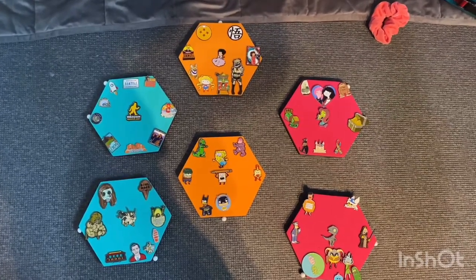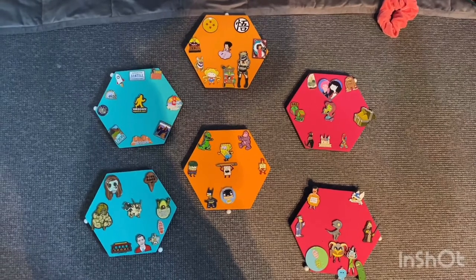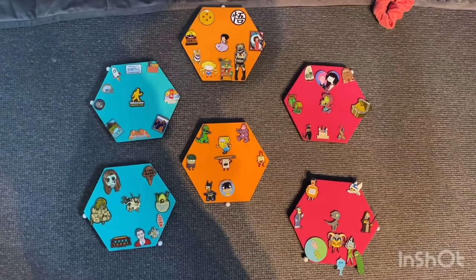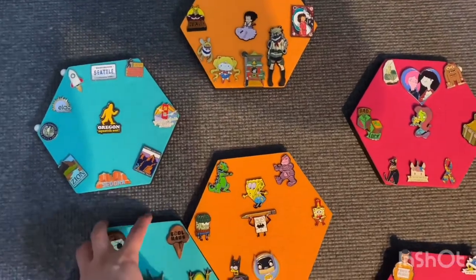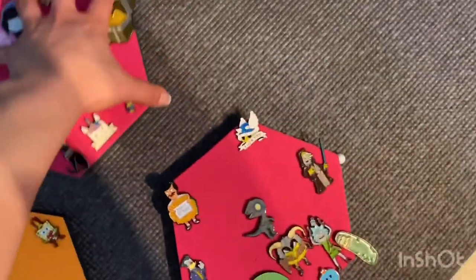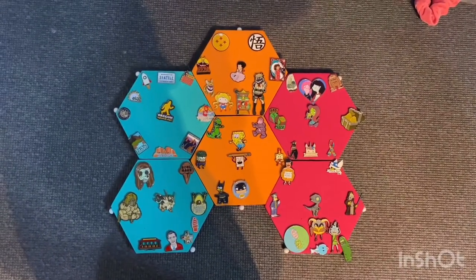This is usually how I have them set up and I kind of like it. These boards were actually a gift from my boyfriend — I don't know where he bought them, but I'll ask and link it in the description. What I love about them most is that you can put the pin boards really close together.